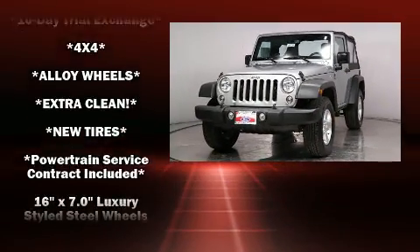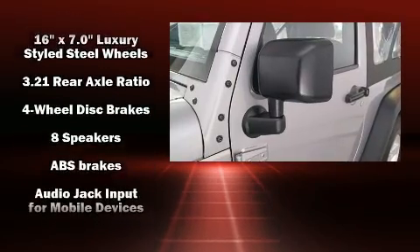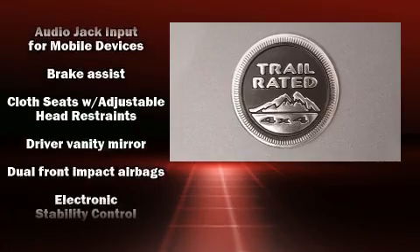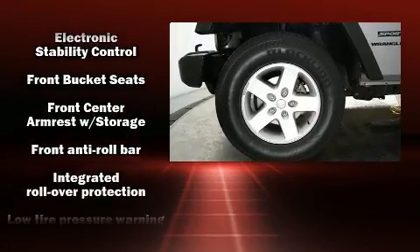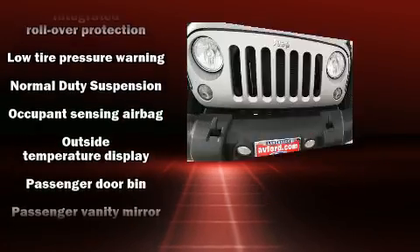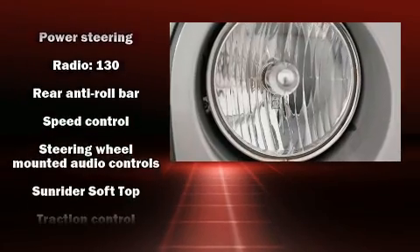Jeep ensures the safety and security of its passengers with equipment such as dual-front impact airbags with occupant-sensing airbag, integrated rollover protection, traction control, brake assist, ignition disabling, and four-wheel disc brakes with ABS. Various mechanical systems are monitored by electronic stability control, keeping you on your intended path.